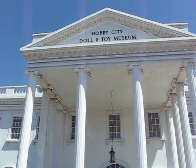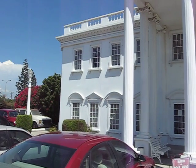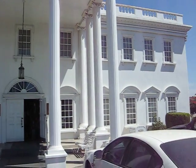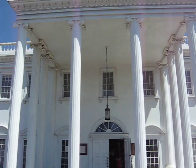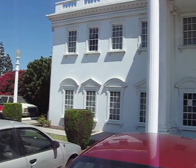Hey guys, we're here at Hobby City Doll and Toy Museum. This is a museum where they have dolls that are on display. It's actually kind of an interesting place — if you look at it, it's a replica of the White House in Washington, D.C. It's kind of cool.